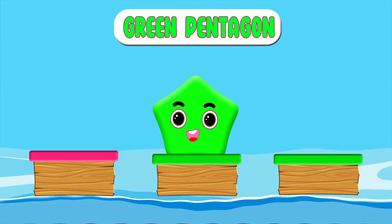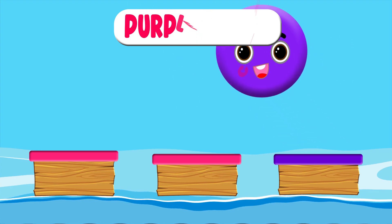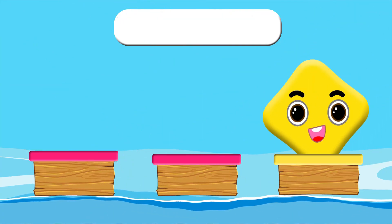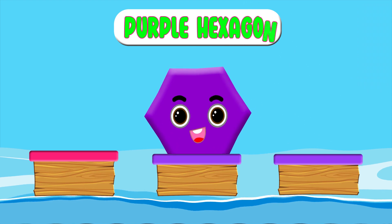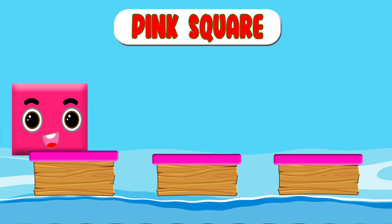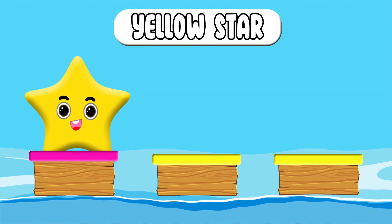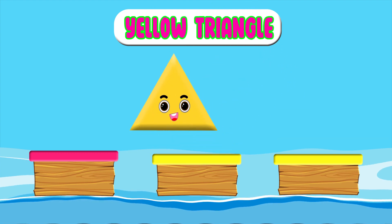Green Pentagon. Purple Circle. Yellow Diamond. Purple Hexagon. Pink Square. Yellow Star. Yellow Triangle.